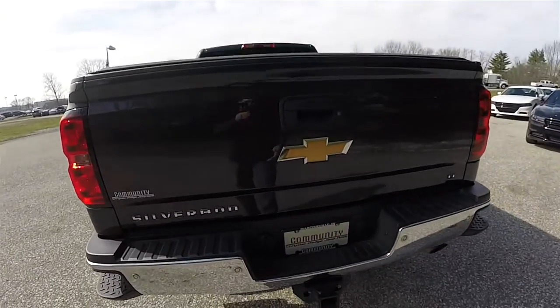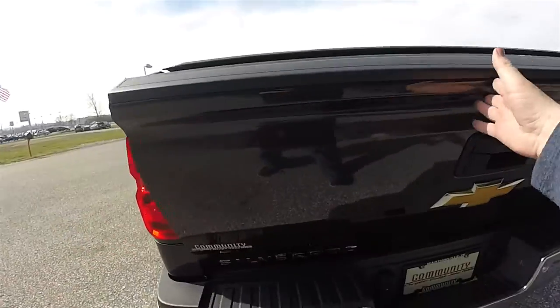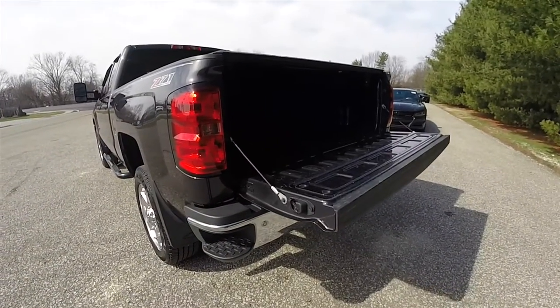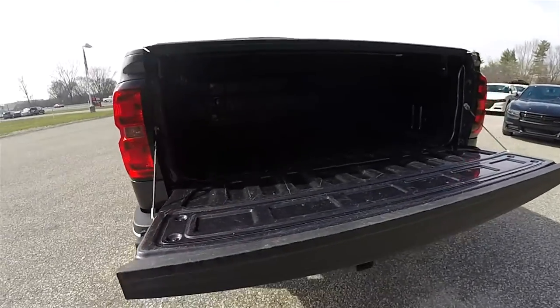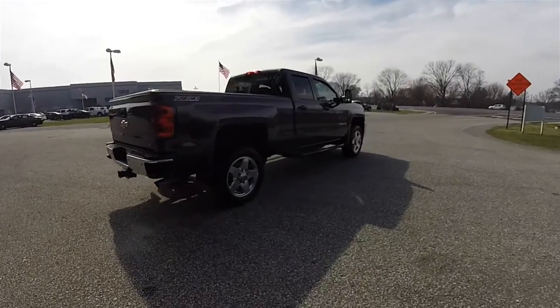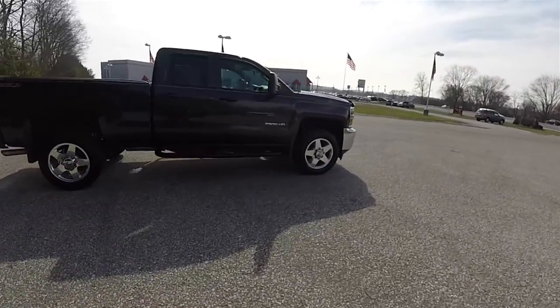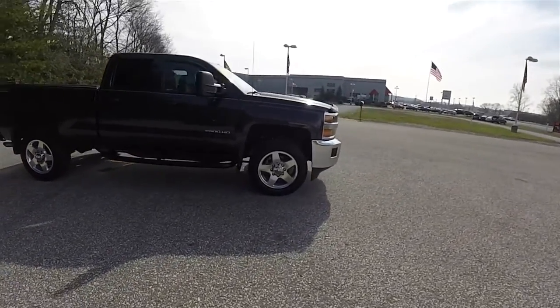Another nice feature is that this truck does have a soft opening tailgate — it's on a gas damper. Let's conclude our quick walk around of this 2015 Chevrolet Silverado 2500 HD Z71.